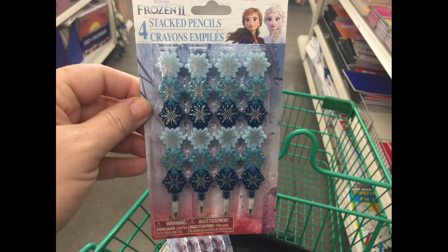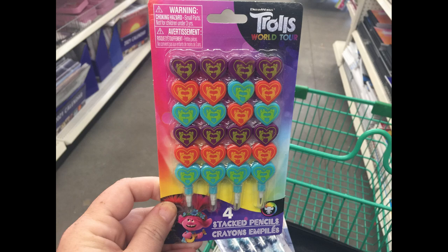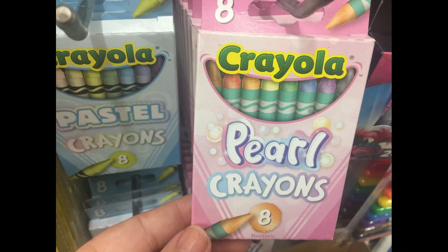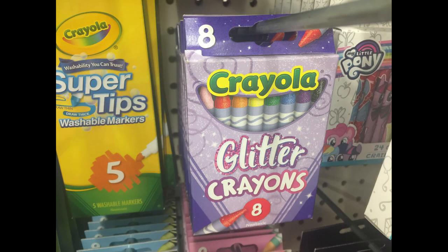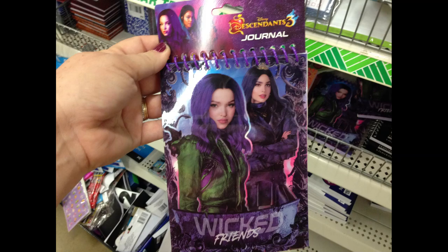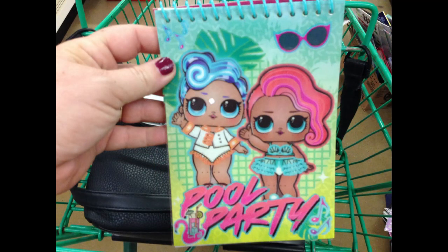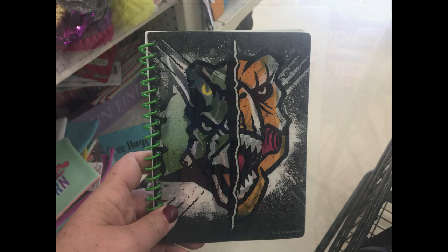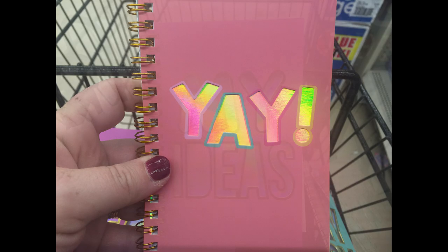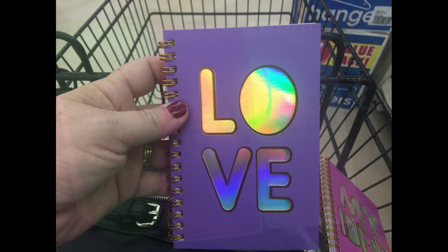They also had the stacked pencils back in. Two different styles for the Frozen 2. They had one that was Jurassic World and Trolls World Tour. Then I found some eight count packs of Crayola crayons. They had the pearl pastel, the glitter crayons, and then the cosmic pack. I also found some new journals. They had the Wicked Friends Journal, Disney Princess, LOL Surprise Dolls called Pool Party, some of the Jurassic World. And they had different notebooks with a cutout in the front of the cover with a holographic paper underneath so you could see the design through the letters.